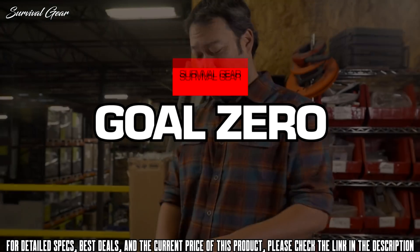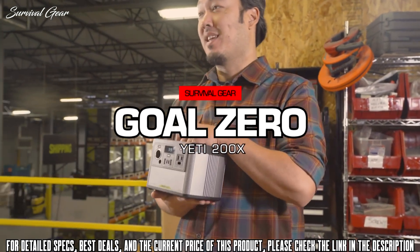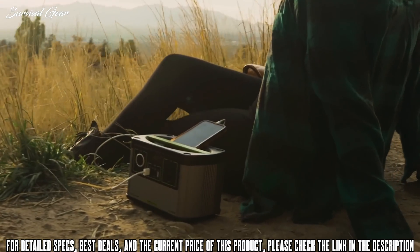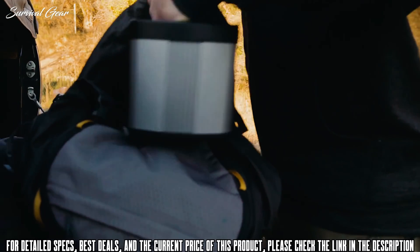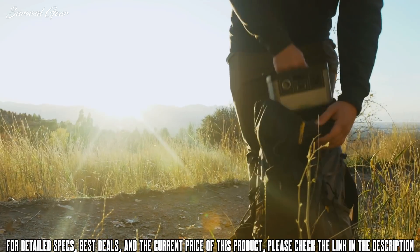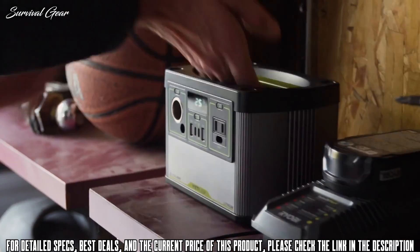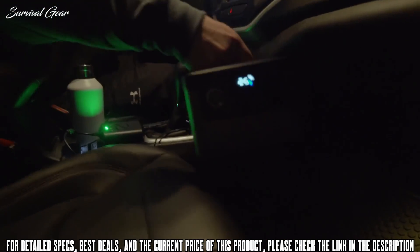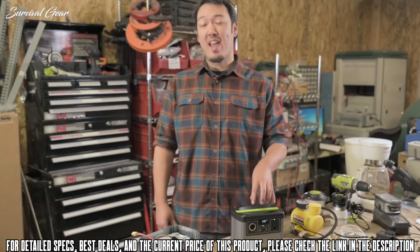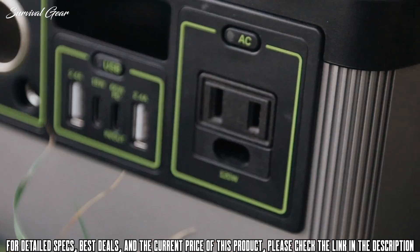Today, I want to talk to you about our newest product, the Yeti 200X, our newest and smallest of the Yeti lineup. At five pounds, this is seven pounds lighter than the old Yeti 150, so it's just that much easier to pick up, grab and go, throw in the car, whatever you gotta do. Compared to the Yeti 150, the Yeti 200X has been improved in every way — size, weight, and performance.